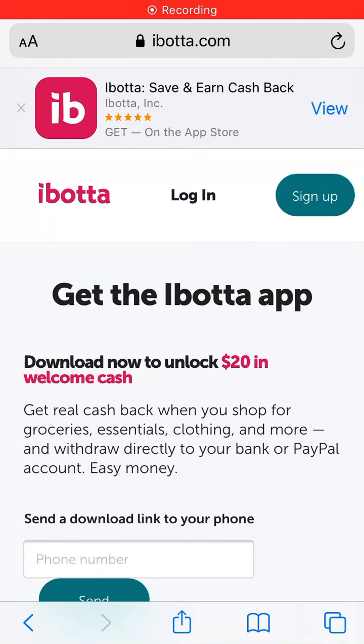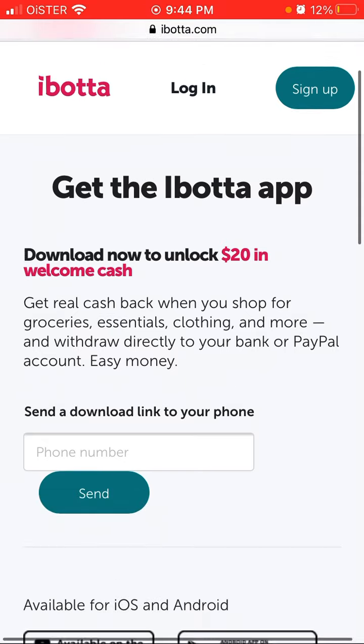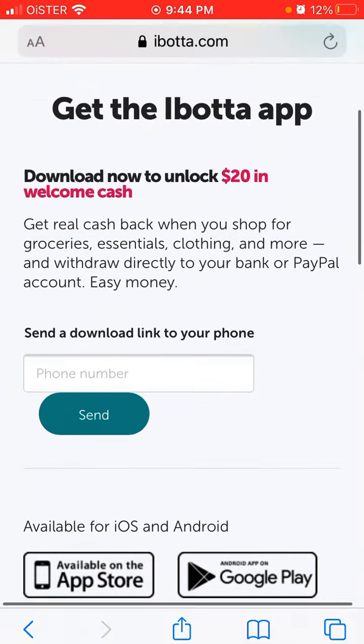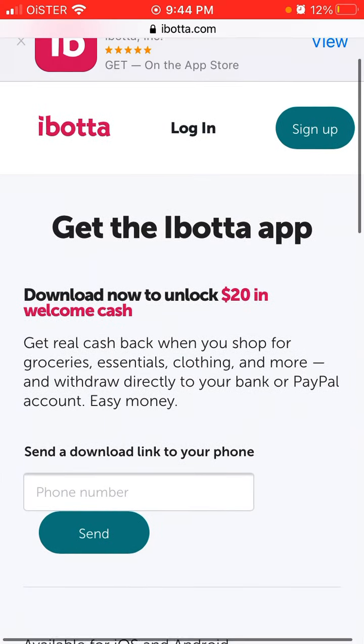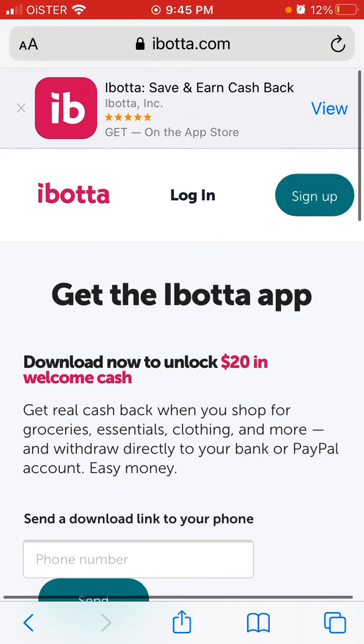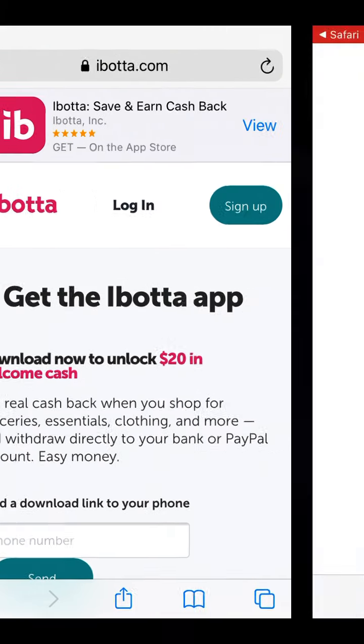Here is the Ibotta app where you can save and earn cash back. You can unlock $20 in welcome cash back from the Ibotta app. You just need to add your phone number and then tap send on their website, ibotta.com, to get this cash back.